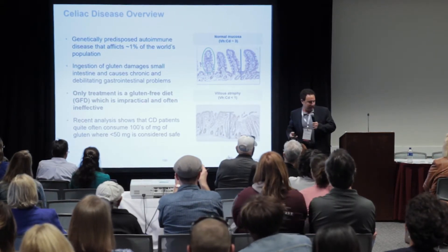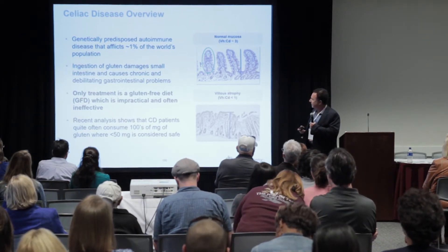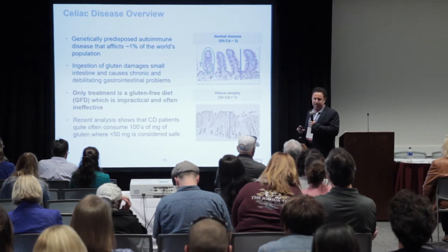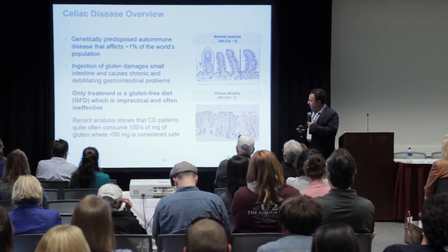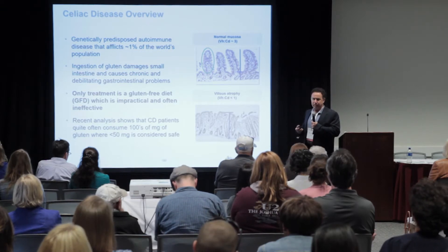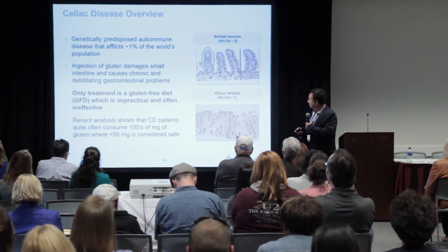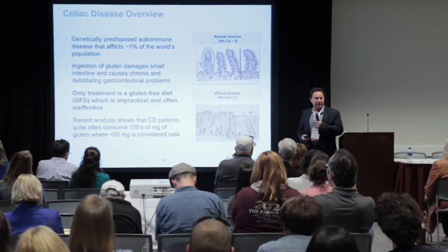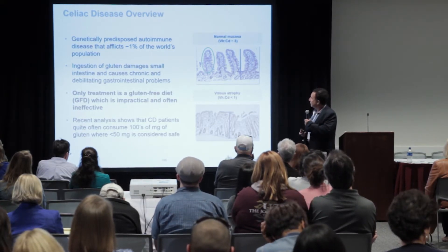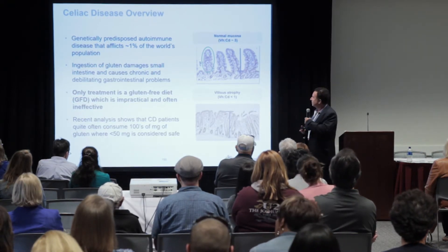Let me step out here a little bit. So you've all heard this, so there's really not much to add. It is a disease that affects 1% of the population, and obviously gluten does damage. The theme here is that a gluten-free diet is the only available treatment, and it is relatively ineffective for a number of diseased individuals. You've all seen what a healthy small intestine looks like in cross-section with very pronounced villi, and the measurement often used for understanding histologic health is the villus height and crypt depth.